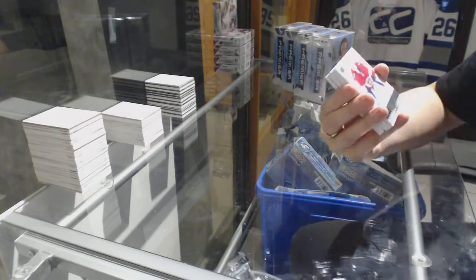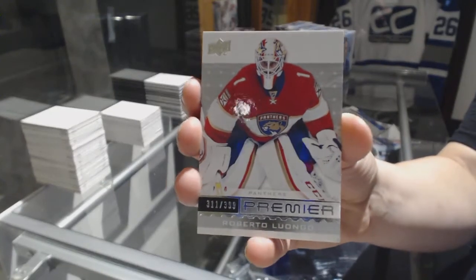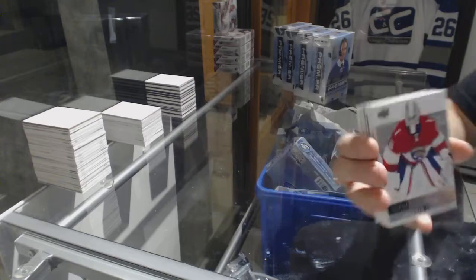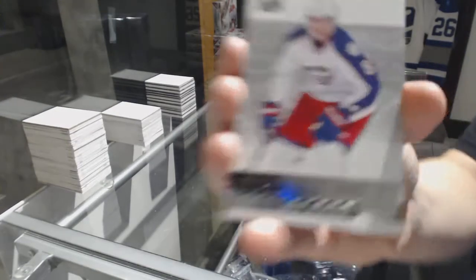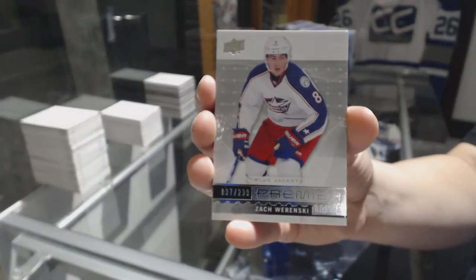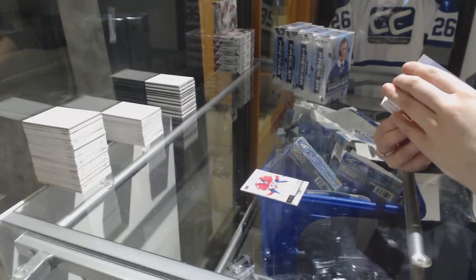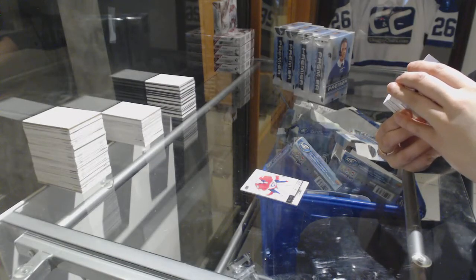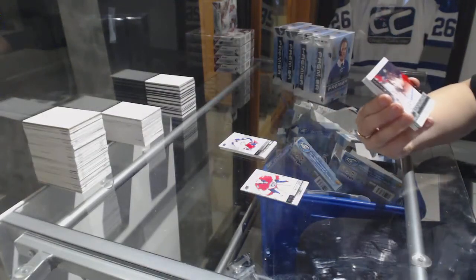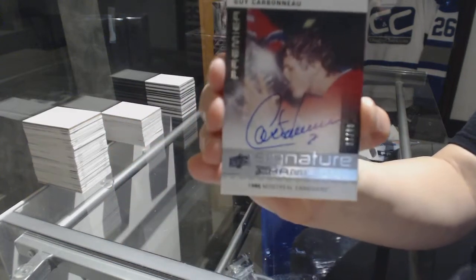We've got a base card number to 399, Roberto Luongo. Number to 299, Rookie Zach Wurrinski. Number to 99, Premier Signature Champion Guy Carboneau.